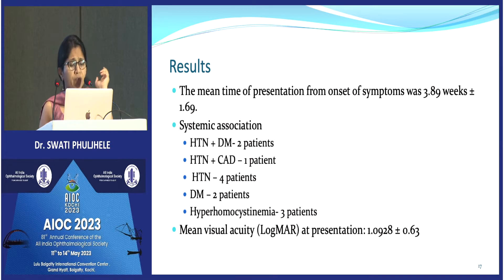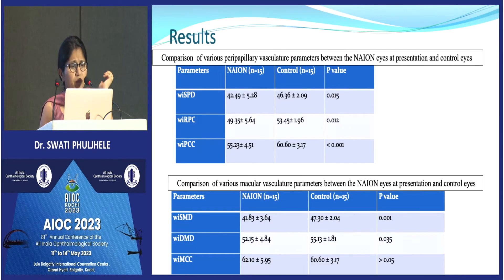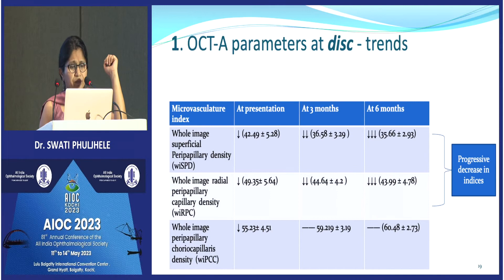Our results showed that almost all patients had some systemic association and risk factors. The mean time of presentation was within four weeks. When we compared OCTA findings with controls at the disc level, at all segmentation levels — superficial, radial capillary, and posterior choroidal — the vascular density in NAION patients was significantly less compared to controls. Similarly at the macular level, the superficial vascular density and deep capillary plexus vascular density were also decreased.